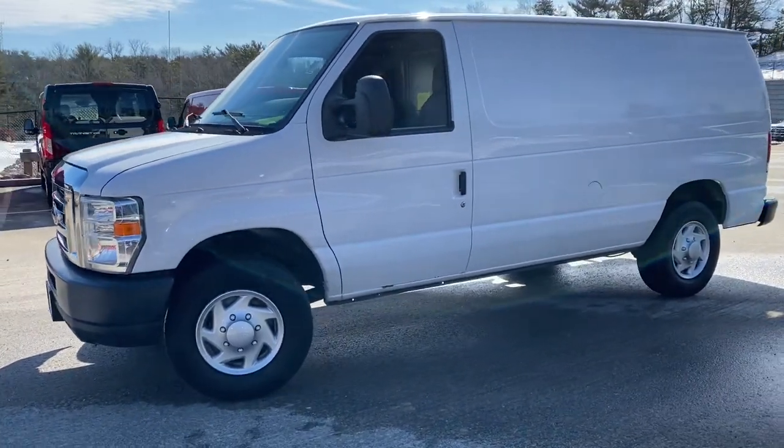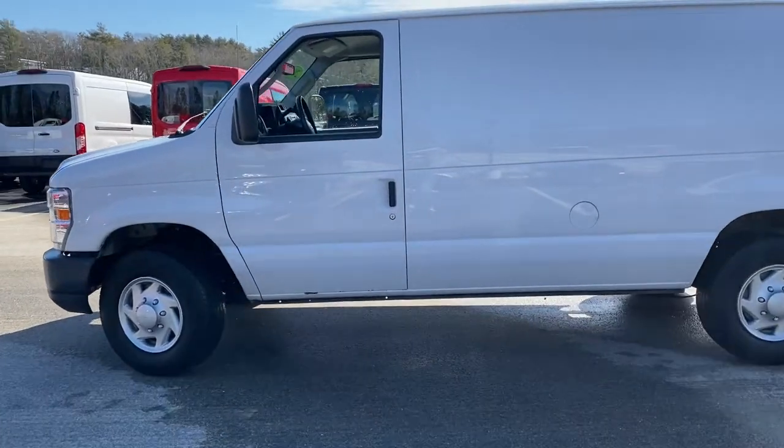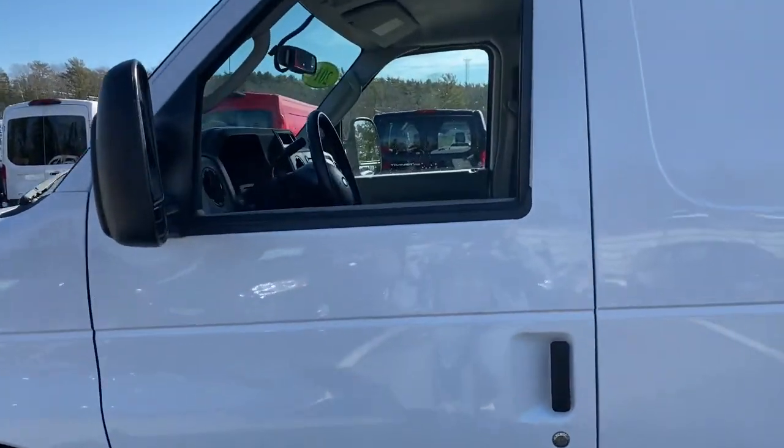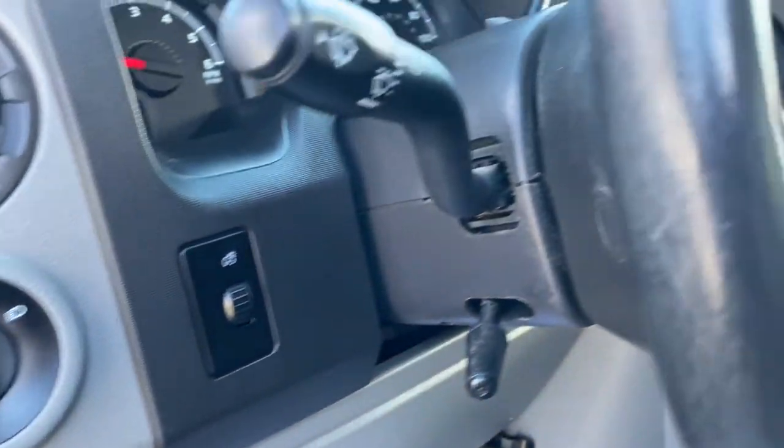You just found the 2014 Ford E250. With less than 90,000 miles on the odometer, this vehicle stands out from the rest. This vehicle delivers the style and comfort and efficiency you need to meet the needs of today's lifestyle.